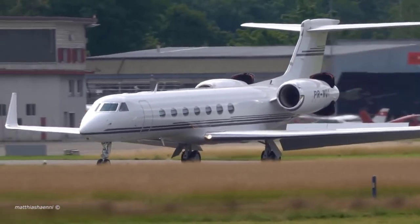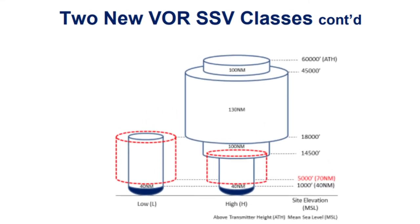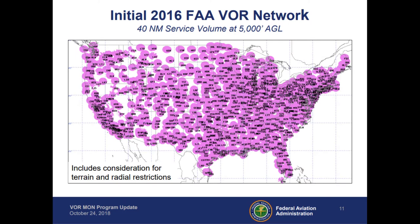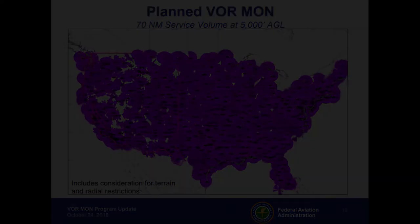Otherwise, you can expect it to be gone within the next 10 years. To support the reduction in VORs, the FAA is implementing new VOR classes: the VOR low (VL) and VOR high (VH). The VOR low increases the service volume of low VORs from 40 nautical miles to 70 nautical miles, and likewise increases the service volume of VOR highs from 40 to 70 nautical miles below 14,500 feet AGL. This chart shows the initial coverage in 2016 using a 40 nautical mile service volume at 5,000 feet, and this chart shows the proposed coverage of the VOR MON network — hundreds fewer VORs, but each now has a 70 nautical mile service volume at 5,000 feet AGL.